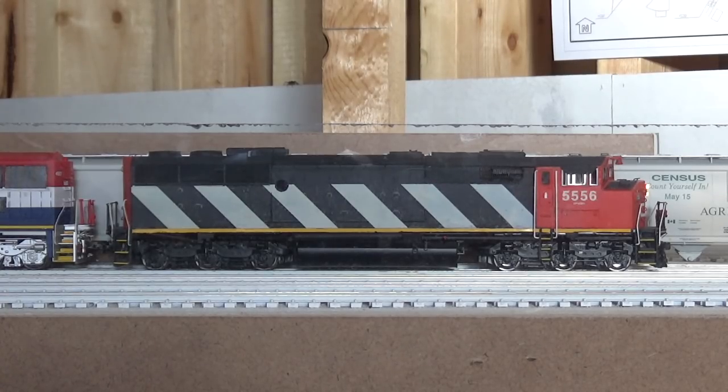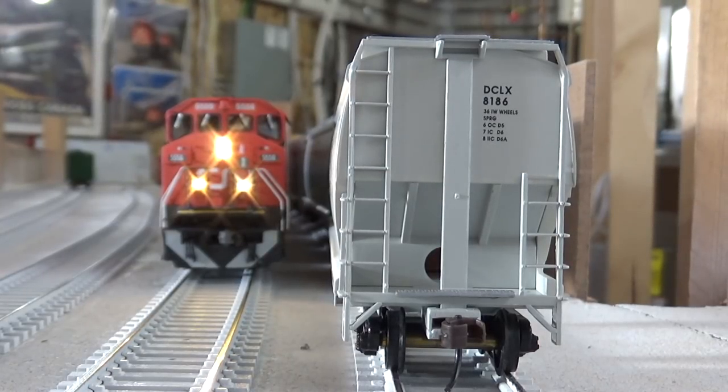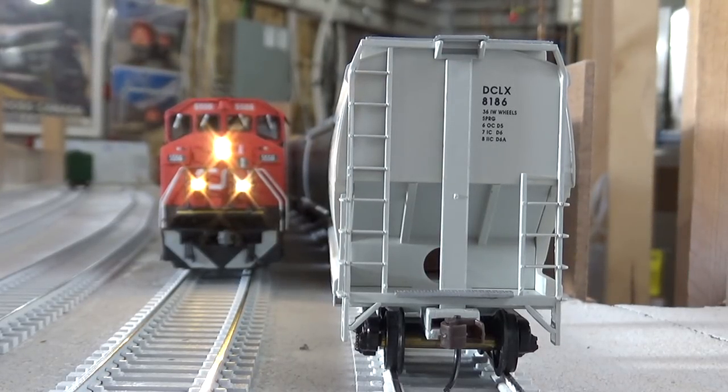Hey everybody, welcome back to my layout. This will be a layout update for March 2018. I got a few new things to show you guys before we take a look at what's new on the layout.